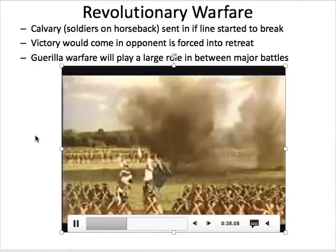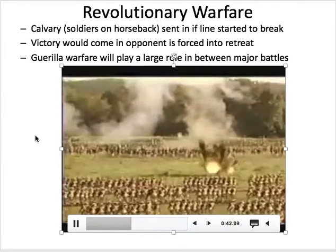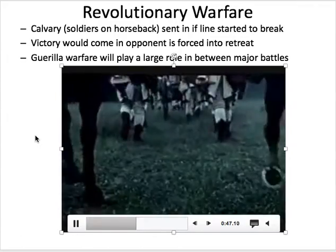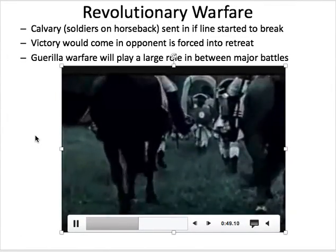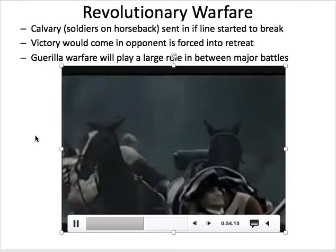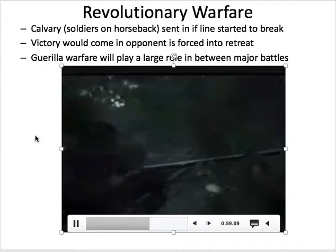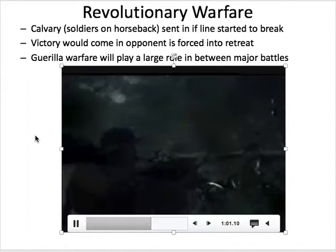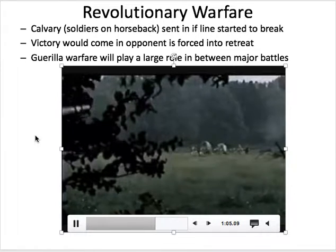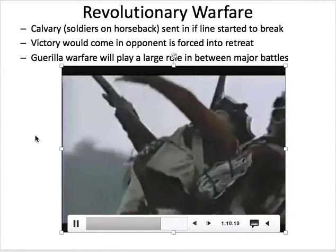Most of the battles like this don't work out well for the Americans. You can see the British have more soldiers, larger lines, more experienced — it's just not great. But where the Americans have a lot of success is in battles like hit-and-run ambushes. Soldiers delivering supplies between their fortresses, delivering messages — these small hit-and-run ambushes are where the Americans really wear down the British over time and are eventually able to win the war.